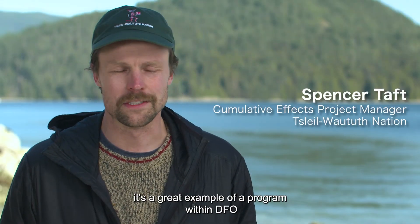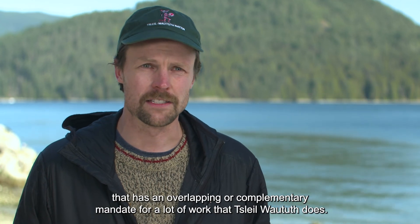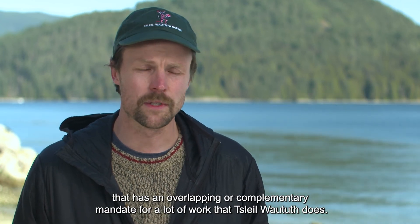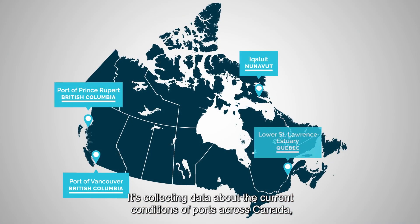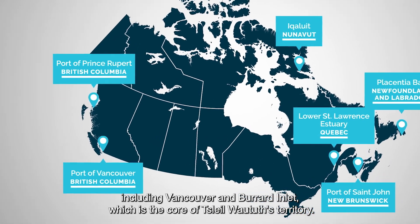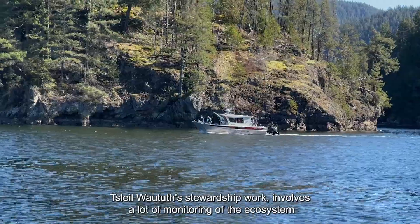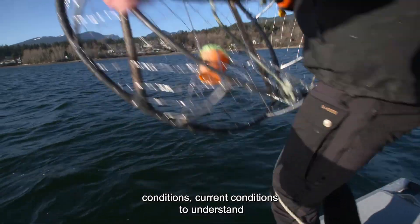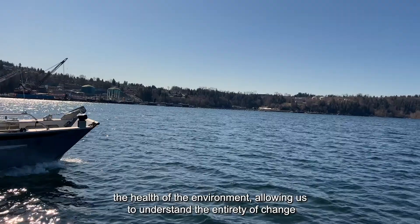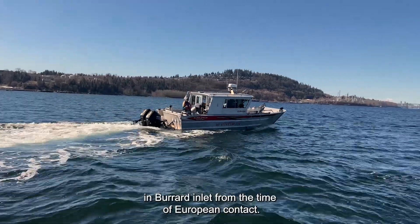The Coastal Environmental Baseline program for DFO is a great example of a program within DFO that has an overlapping or complementary mandate for a lot of work that Slewotas does. It's collecting data about the current conditions of ports across Canada, including Vancouver and Burrard Inlet, which is core of Slewotas territory. Slewotas stewardship work involves a lot of monitoring of ecosystem conditions and current conditions to understand the health of the environment, allowing us to understand the entirety of change in Burrard Inlet from the time of European contact.